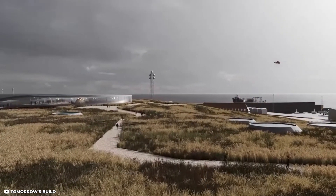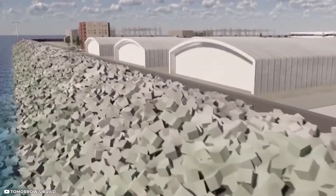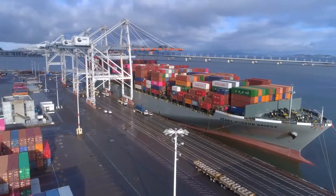The energy islands will either export clean energy directly to Denmark's mainland and its neighbors, or transform it into green fuels that can be used to power vehicles like lorries, ships, and other forms of heavy transportation.